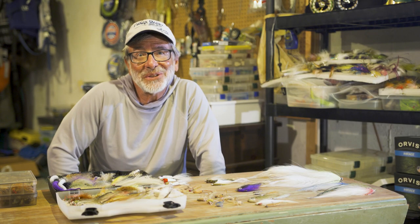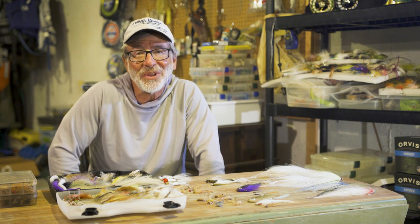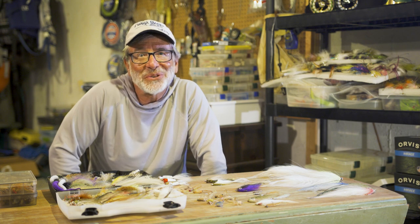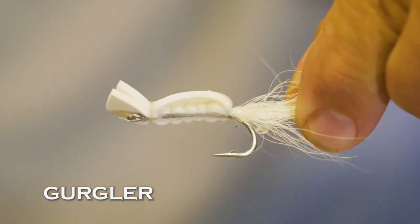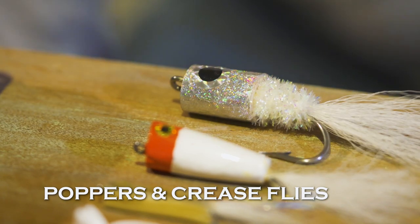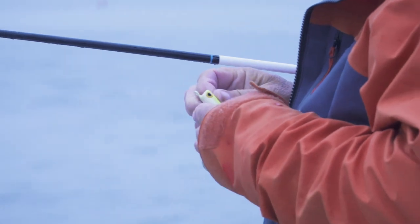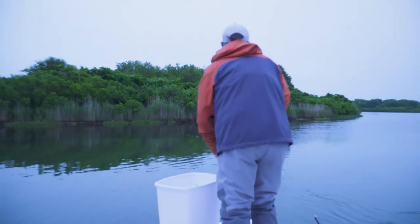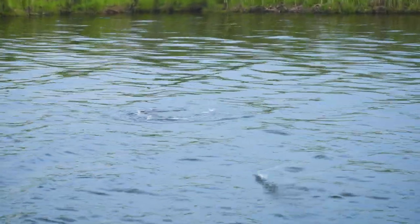One of the most fun ways to catch a striper is on a surface fly. Even a tiny schooly will smash a surface fly and it looks like a fish that's three or four times its size. I really like the gurgler — it's easy to cast, easy to tie, and it pushes a lot of water and makes a lot of noise, but you can also work it very quietly. Standard poppers and crease flies will also work. The best times to try surface flies are on calm days, especially early in the morning or when stripers are feeding aggressively near the surface on baitfish.